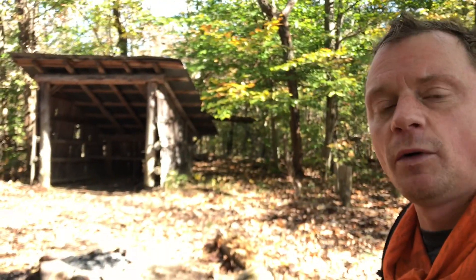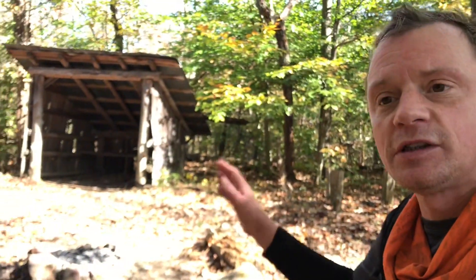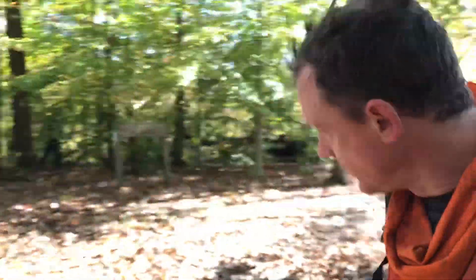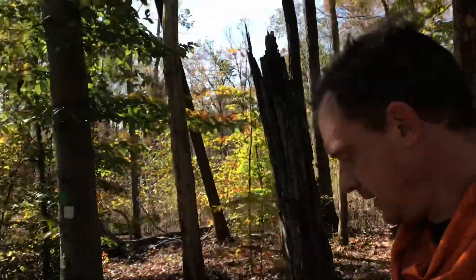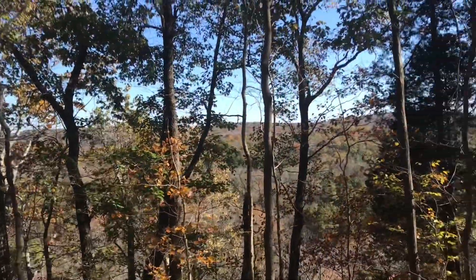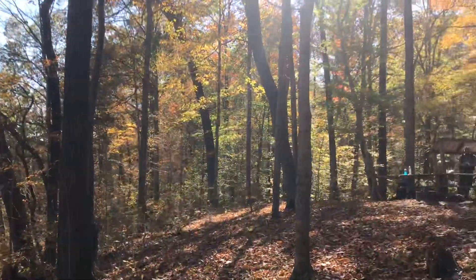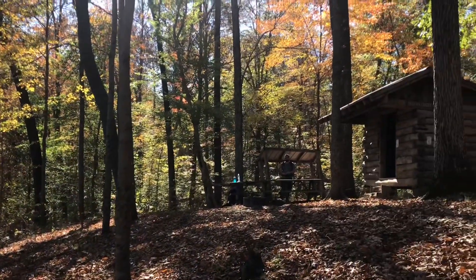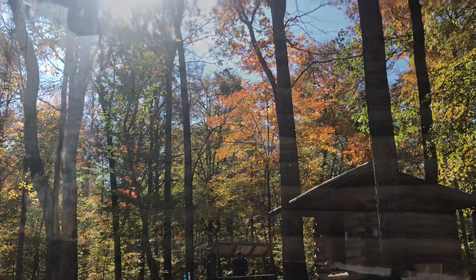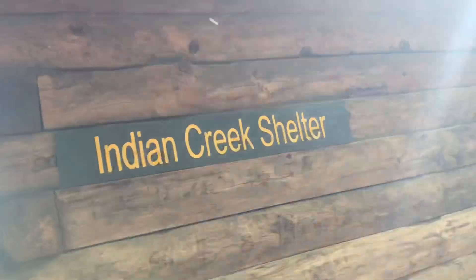It's about a mile and a half or so away from the Indian Creek Shelter, give or take. It's pretty bare bones — just a sort of a lean-to with a nice fire ring, but pretty nice nonetheless. And the tour of the Adventure Hiking Trail shelters continues. Indian Creek.